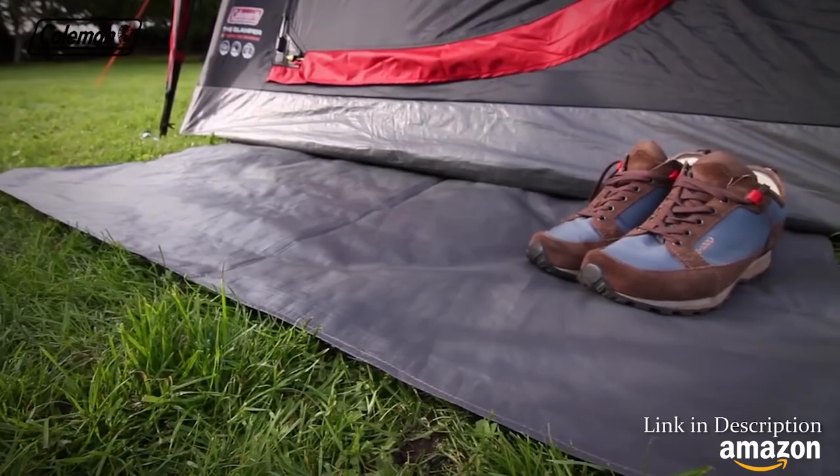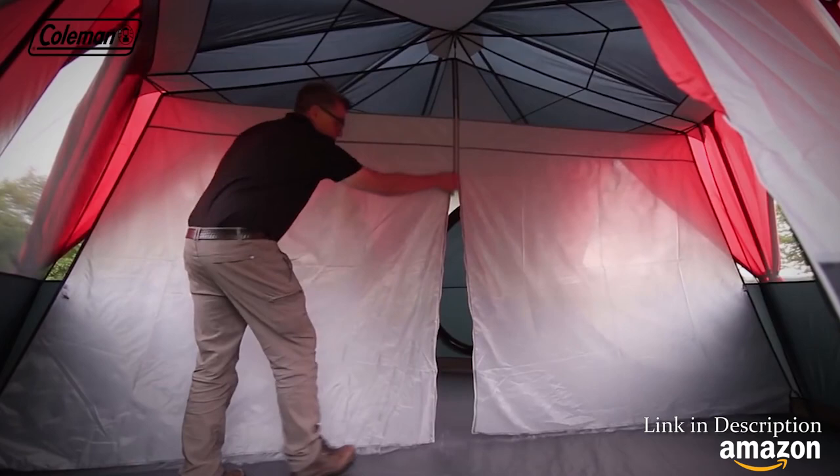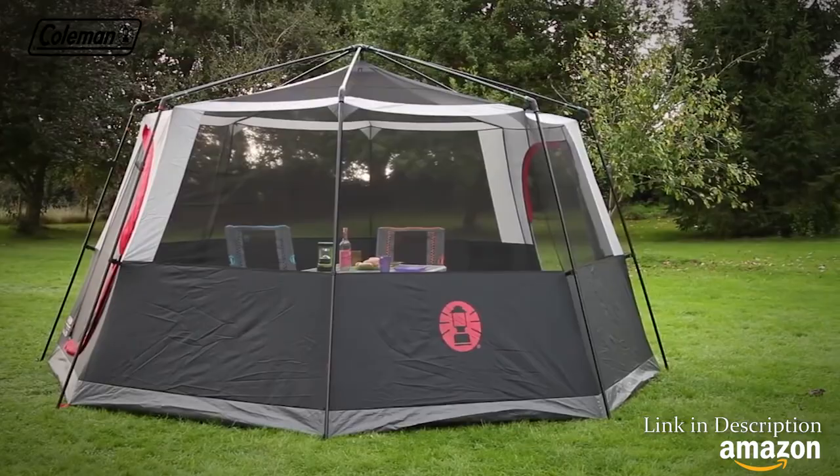If sharing the tent with others and more privacy is required, you can simply attach the room divider with the toggles and loops to convert it to two rooms. The tent's innovative construction means it can be pitched without the flysheet and used on its own as a spacious, bug-proof mesh screen room — perfect for a central meeting space with friends on the festival field.